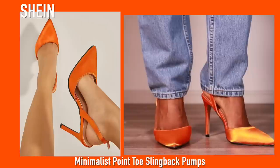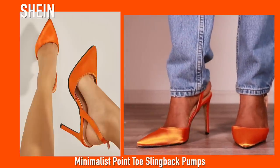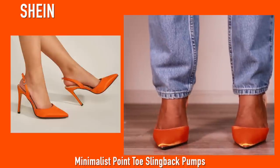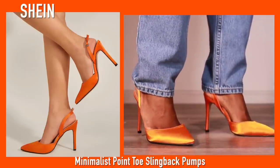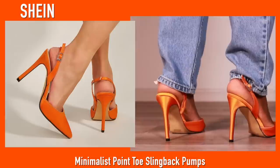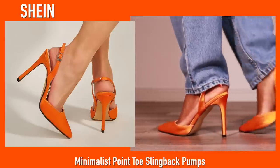Next up we have these pointed toe heels from Shein. I have been obsessed with pointed toe heels — these are super super comfortable. They just sling back and hook on the side, so they don't hurt and they're not too tight. You'll see these quite a few more times in the rest of this video.